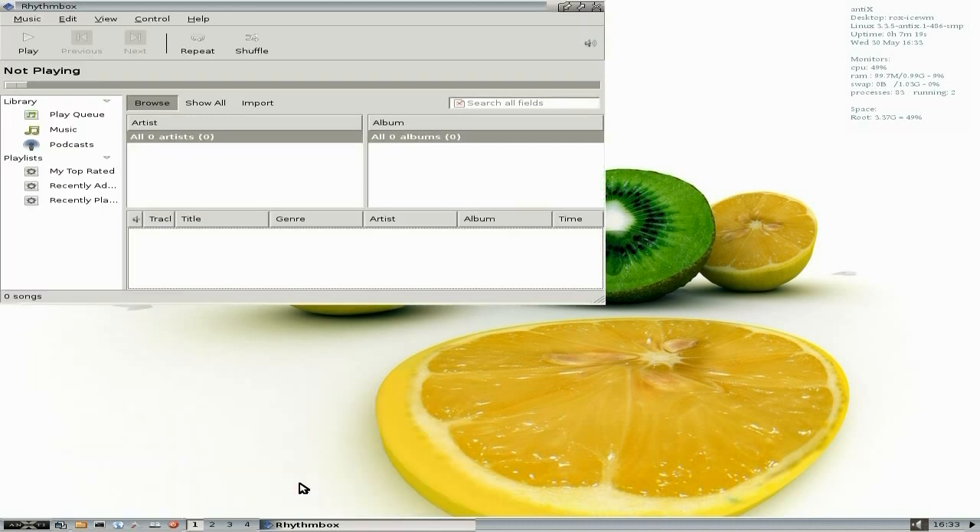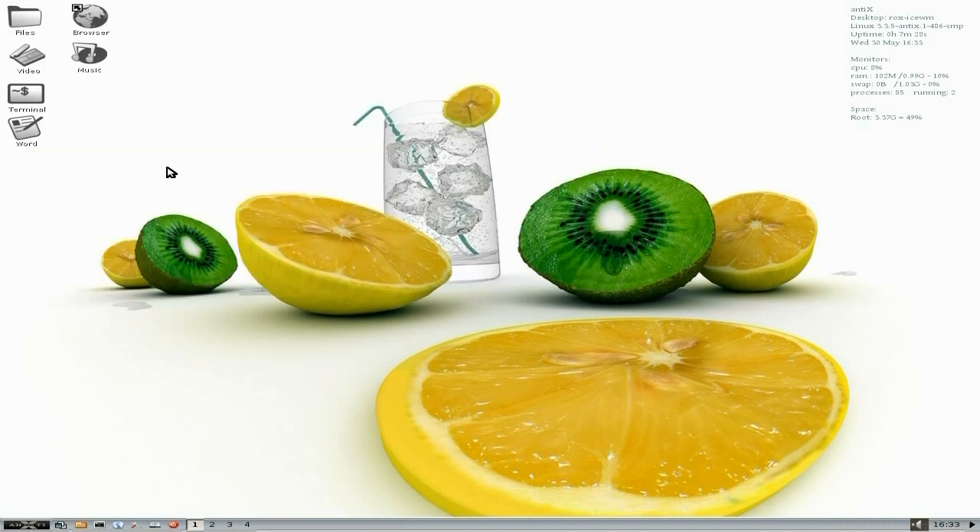I've also installed Rhythmbox — couldn't help myself, because it's lovely. It's my favourite music player. It's the old-style Rhythmbox but it does what it says on the tin. You can add a graphical equaliser for it if you wish to do so, but that's an add-on.